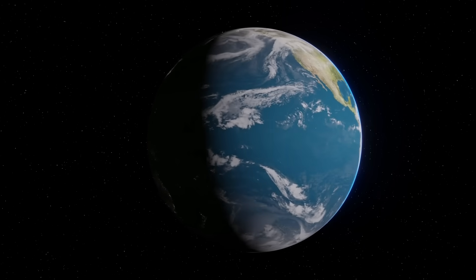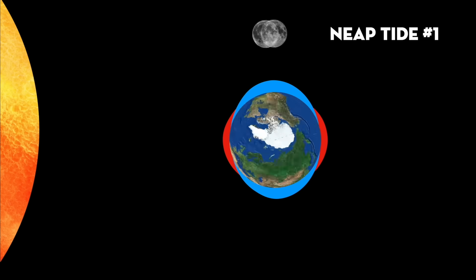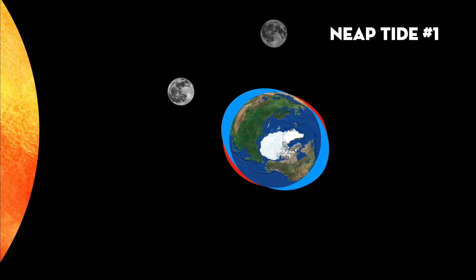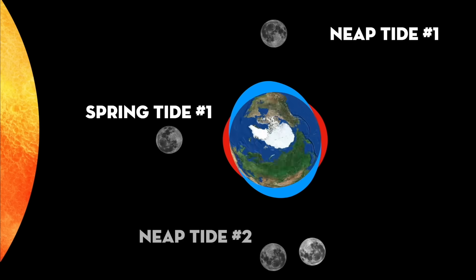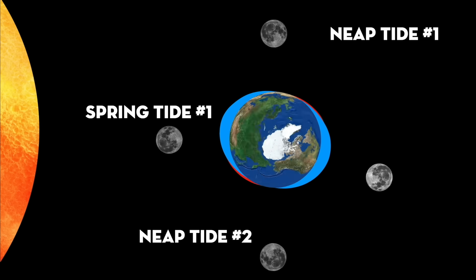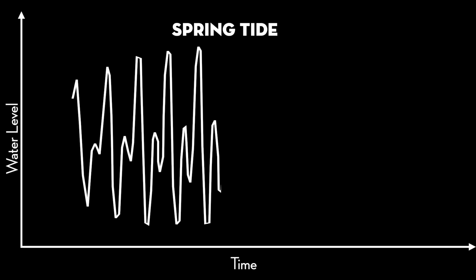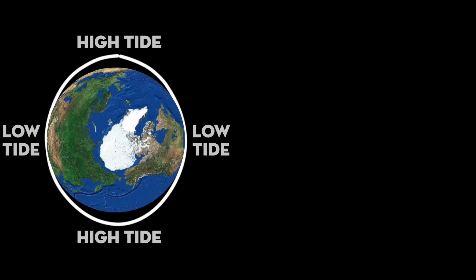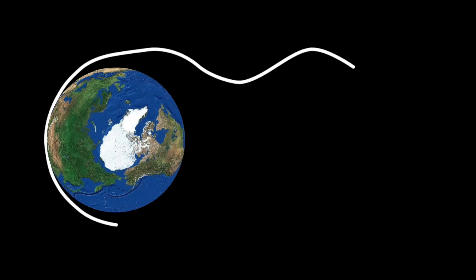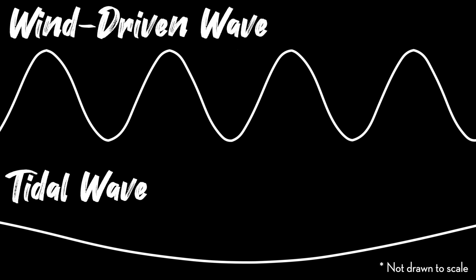Tidal theory tells us that the gravitational fields created by nearby massive objects, like the moon and the sun, will produce a bulge of water on the sides of Earth closest and farthest away from them, and low points of water in between. As the Earth rotates, these watery high and low points stay in the same place relative to the sun and moon, creating daily, monthly, and yearly fluctuations in ocean water levels that we call the tide. The movement of these watery high and low points around the planet is called a tidal wave, and it's similar to other ocean waves except it has a much longer wavelength.